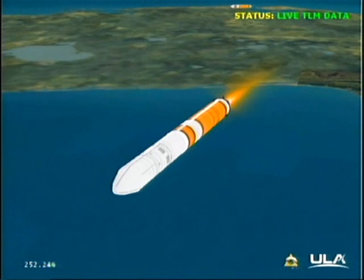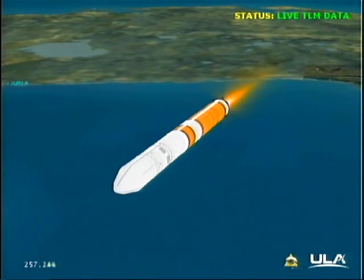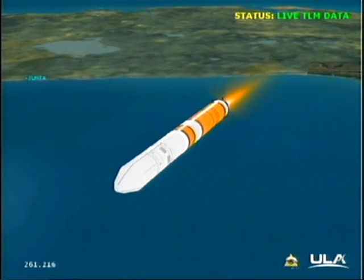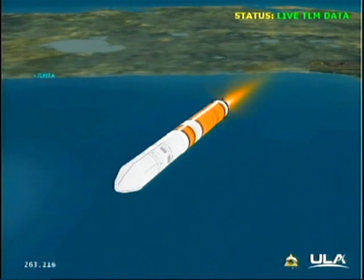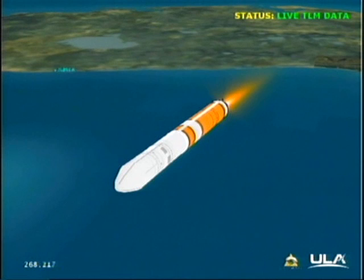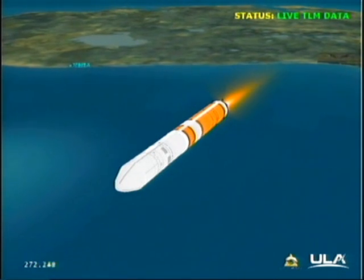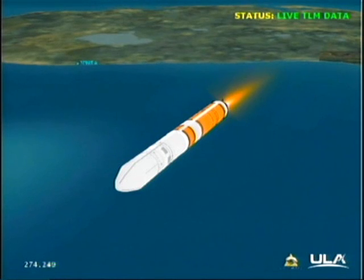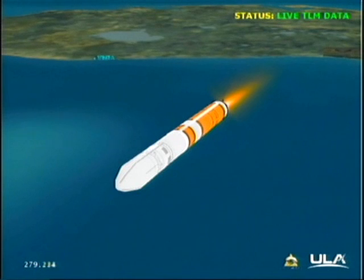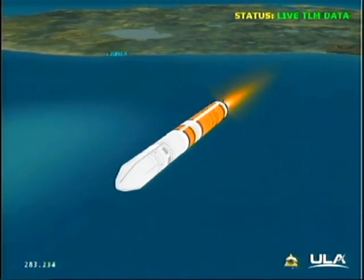Core booster now ramping up to 100% thrust. We just heard confirmation of jettison of the port and starboard common booster cores. The mission continues nominally. Our next event is main engine cutoff, or MECO, and that will take place about a minute from now. Velocity 15,731 feet per second, downrange distance 205 nautical miles.